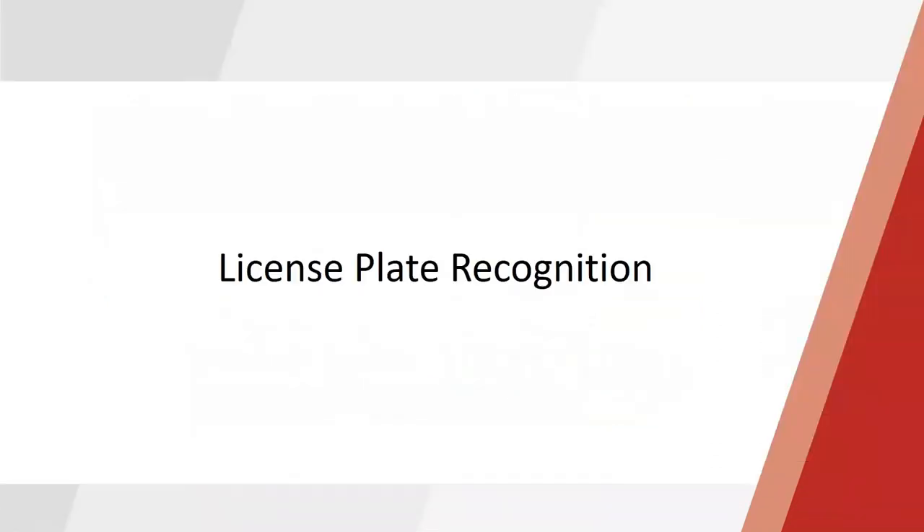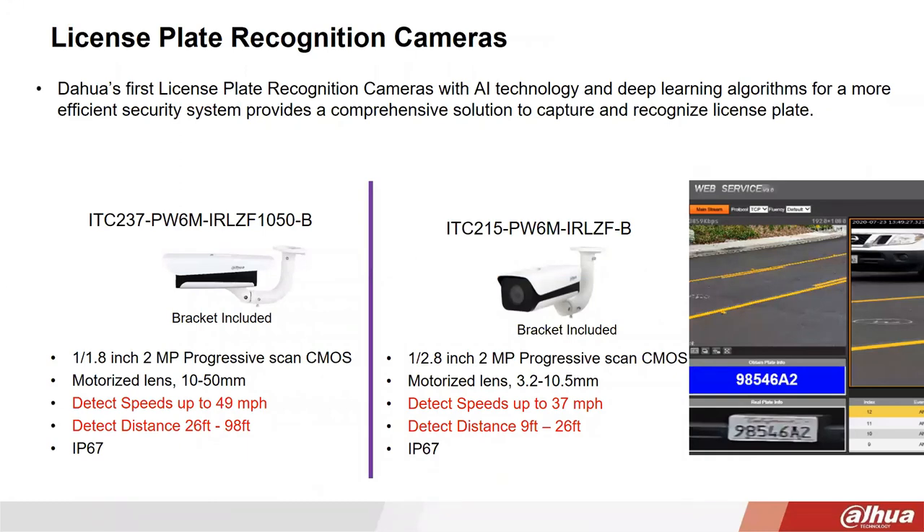Last but not least, we recently introduced license plate recognition cameras — new for this market. We've had LPR cameras internationally for a while, but North America's many different license plate types made it challenging. Previously we only offered license plate capture cameras. These new LPR cameras actually detect, read, and report the license plate to the NVR backend. We have two models: one with a 10-50mm lens for higher detection speed, and a more basic model with lesser detection speed — primarily differentiated by detection speed and distance.